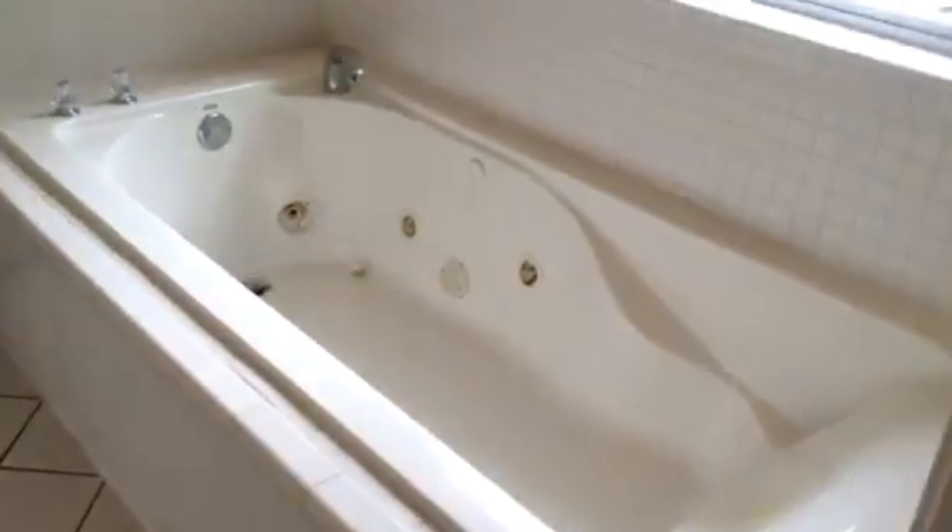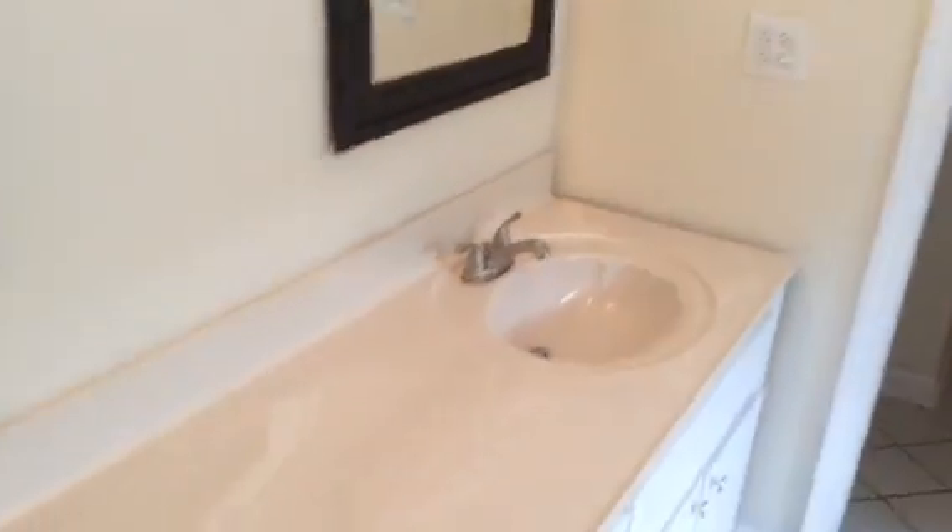The master suite — again, enormous. It has double doors with shades built into them, and a very sturdy deck overlooking the backyard with a gazebo back there. There's a walk-in closet, a jetted garden tub, ceramic tile, and a double shower.